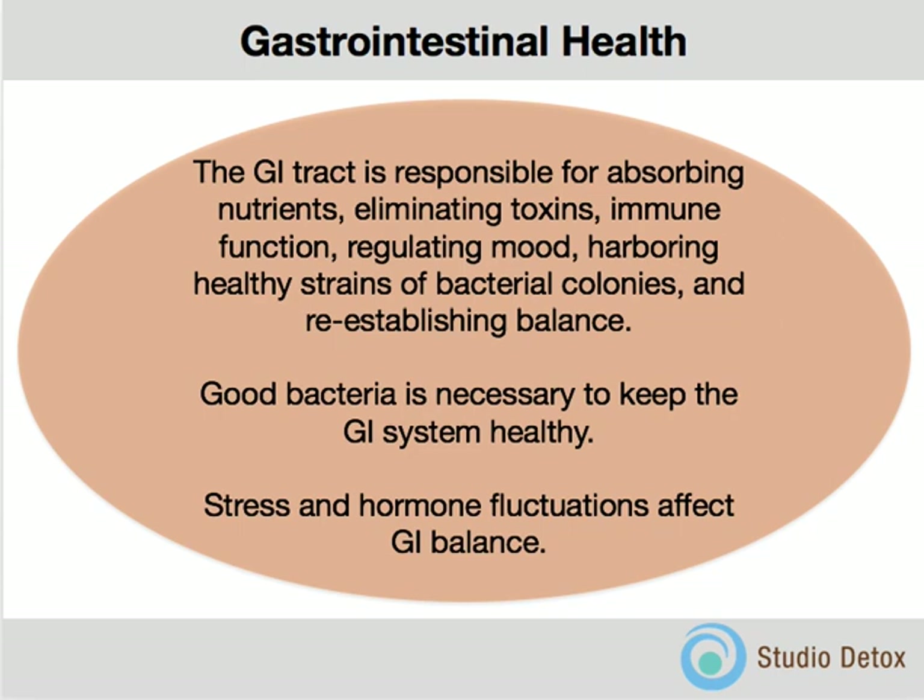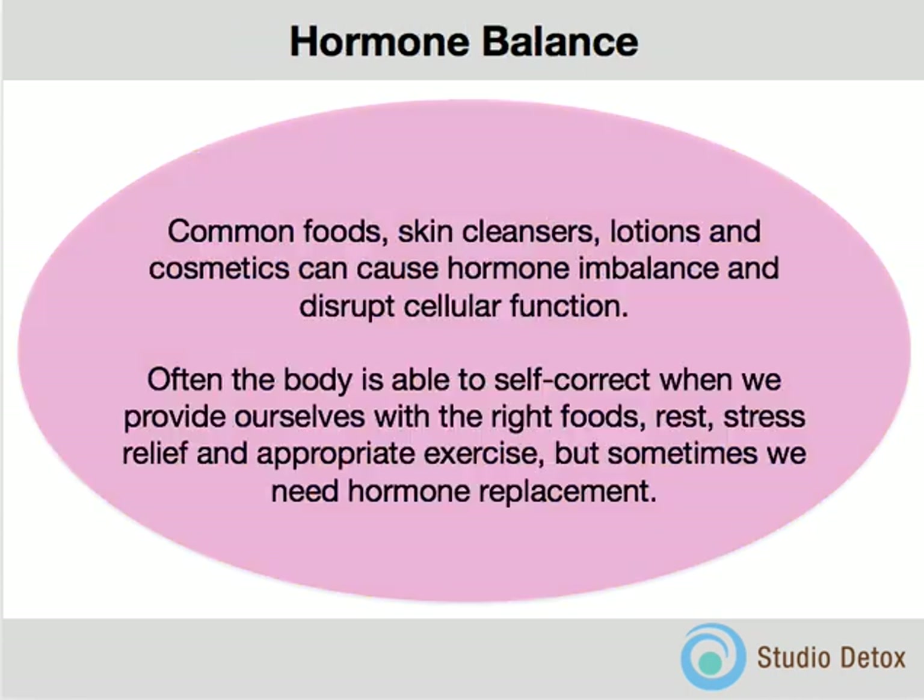The way in which we manage stress and our hormone balance — or imbalance and fluctuations — directly affects the GI system. So it's important that we understand how to continue to care for the GI system, as it results in our general state of wellness. Hormone balance is disrupted by many things. Common foods do this, as do skin cleansers, lotions, and cosmetics.